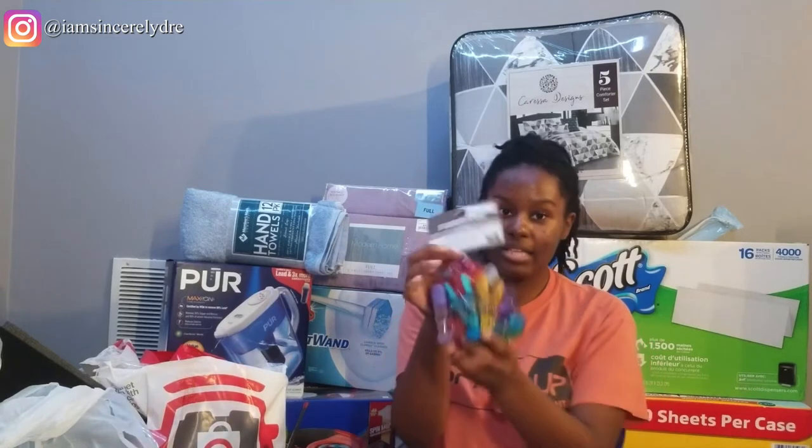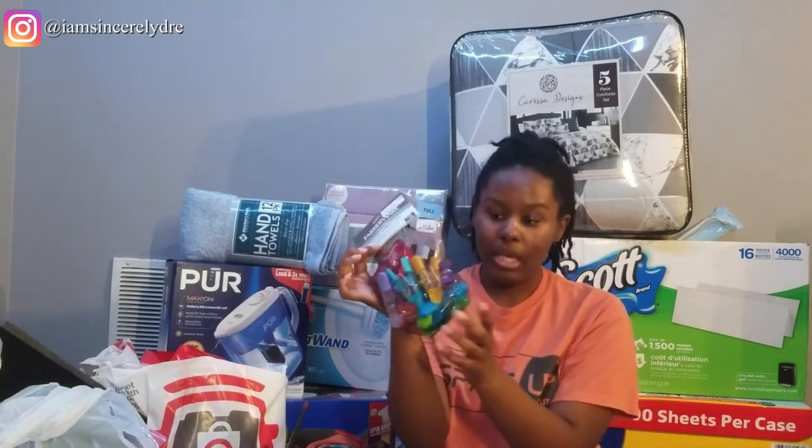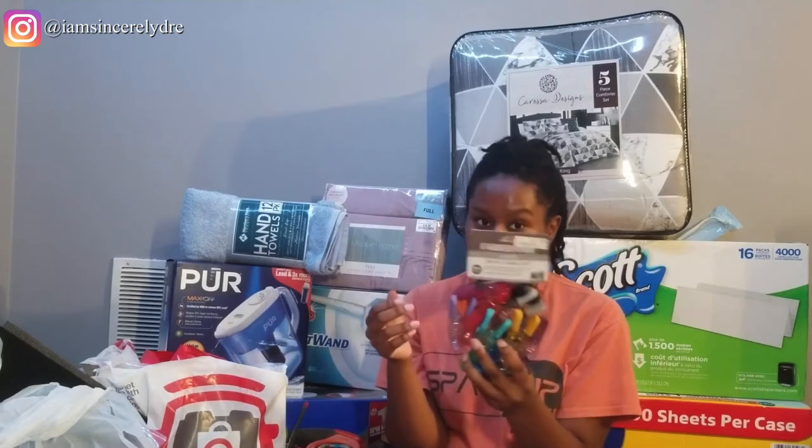The next thing I got from Ross are these bag clips. Like I said, I won't have a meal plan this year — I'll be making my own food. So just in case I have any bags of anything that needs to be clipped up, I got these. They were $6 and it comes with 15. You can never have too many clips, and if I don't use them at school, I can always use them at home.